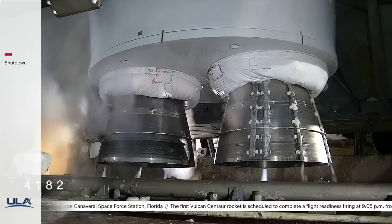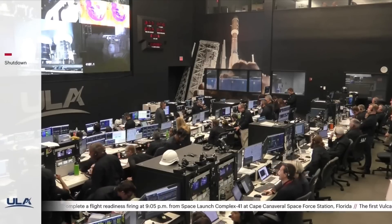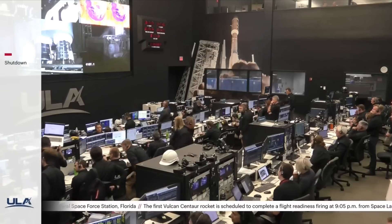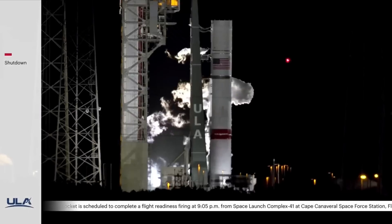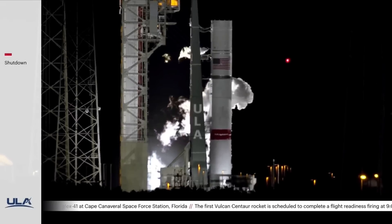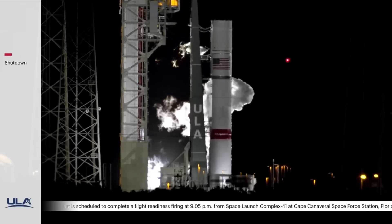I'm looking for a status at step 40. Max in chill mode. Once we start de-tanking and the booster tanks start to warm up, the Vulcan logo will reveal itself again. The rocket you see at SLC-41 today is the same vehicle that will be launching the first certification flight.